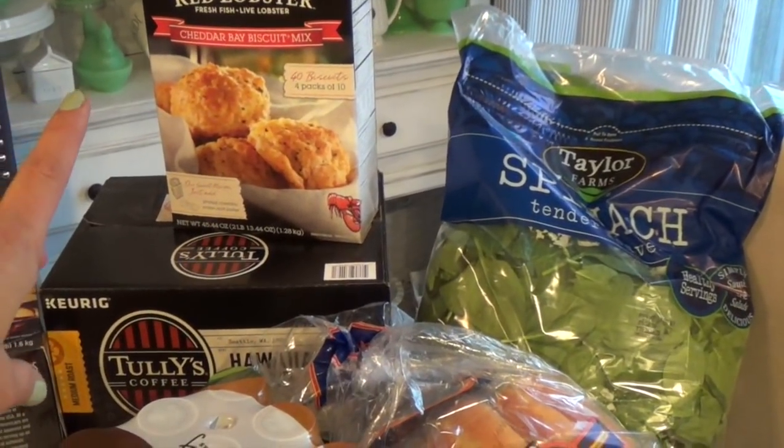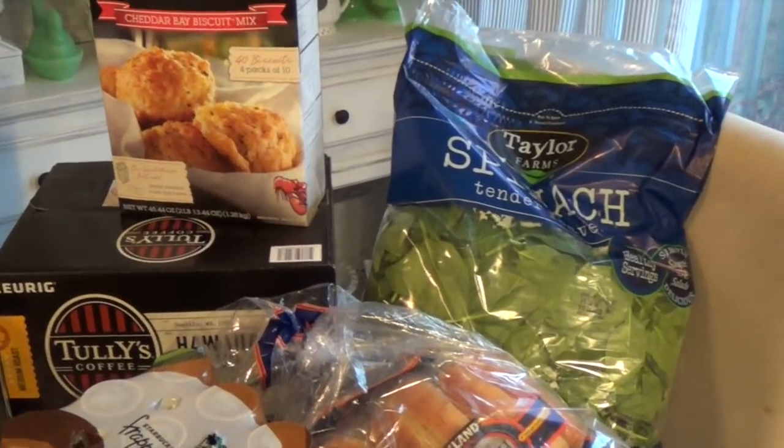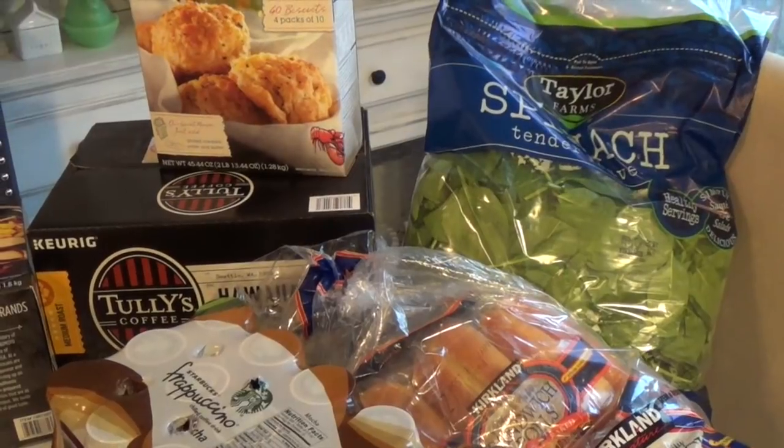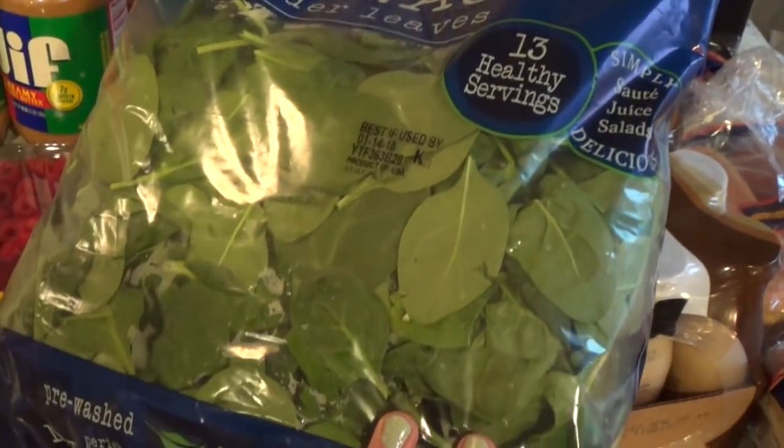We got Red Lobster cheddar bay biscuit mix — the kids like to make that on their own, it's so easy. It's a nice bread with spaghetti or pasta, and the kids also like it for after school. I got a pillow-size bag of spinach — it's not the organic one but it's okay.